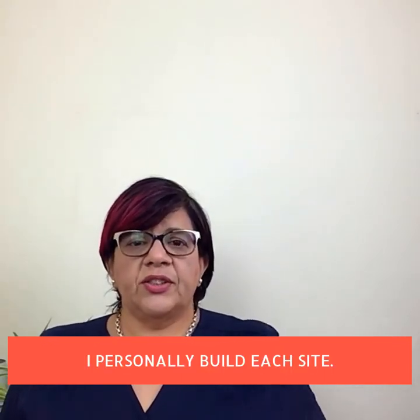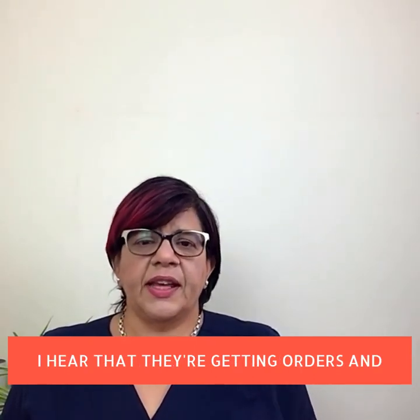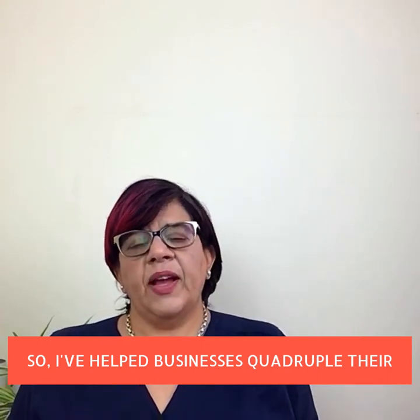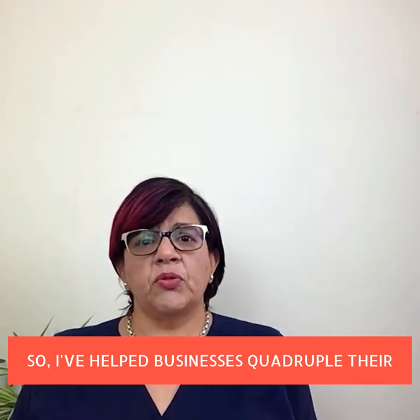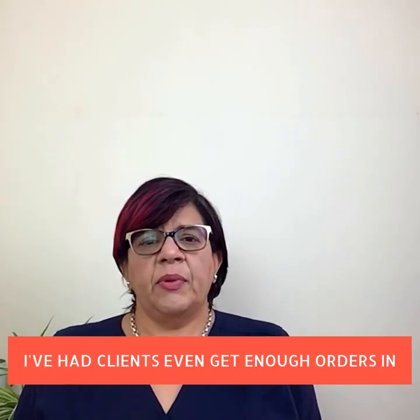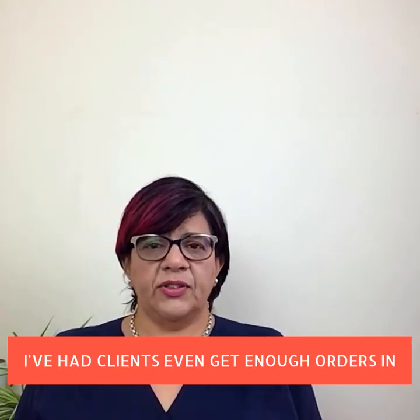I am one of those people who think if a thing's worth doing, it's worth doing well. I personally build each site and I'm delighted when I hear that they're getting orders and inquiries from the site.